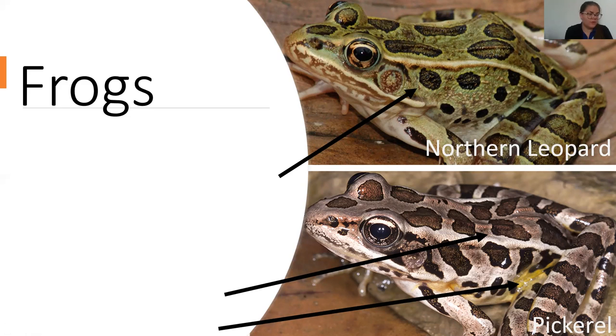Their calls are different too. The northern leopard frog sounds almost like a creaky door, whereas the pickerel frog has a lower, more guttural, almost mechanical sound — not musical sounding. The northern leopard frog has a little more flair to its call, almost sounding grouchy — to attract females. When they're in large groups doing their big mating choruses, it literally sounds like you're standing in traffic, they're so loud.